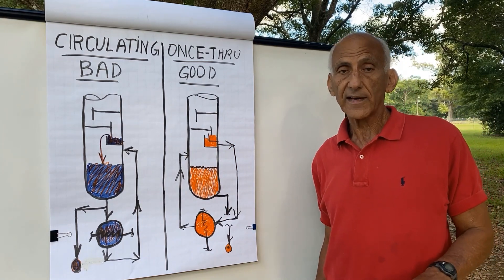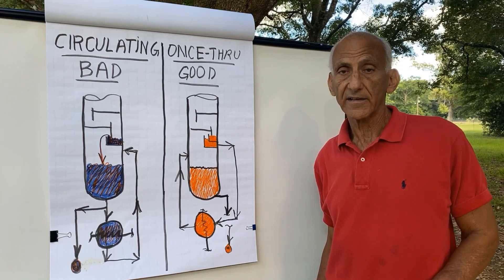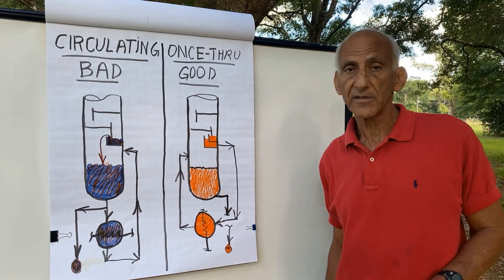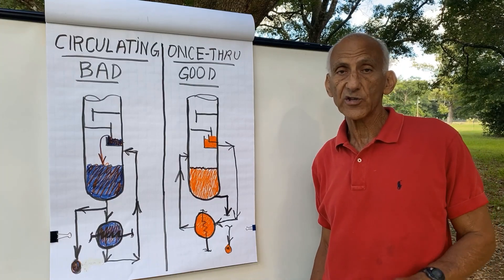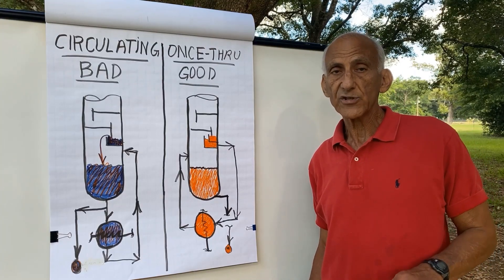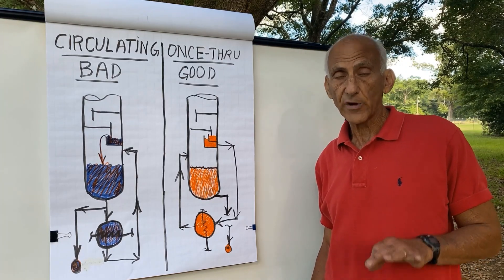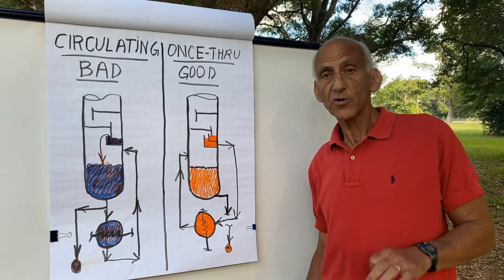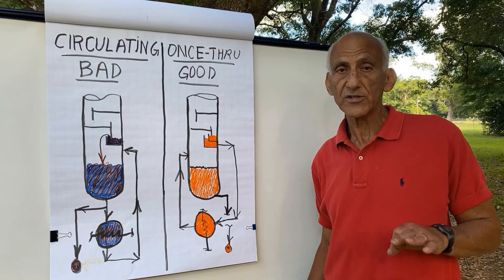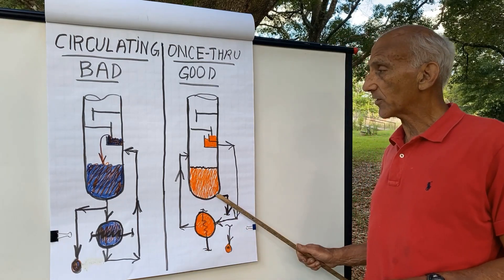That's why I always try to design the bottom tray of the tower not as a perforated tray, valve tray, grid tray, or sieve tray, but as a total trap-out chimney tray. Because the total trap-out chimney tray forces all the liquid flowing from the bottom of the tower to flow directly to the reboiler.